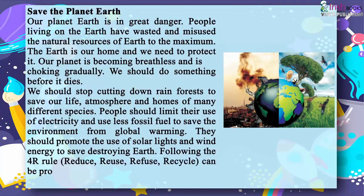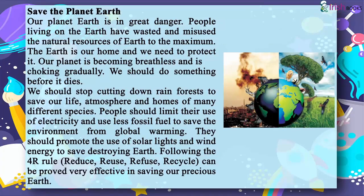Following the four R rule — reduce, reuse, refuse, recycle — can be proved very effective in saving the world.